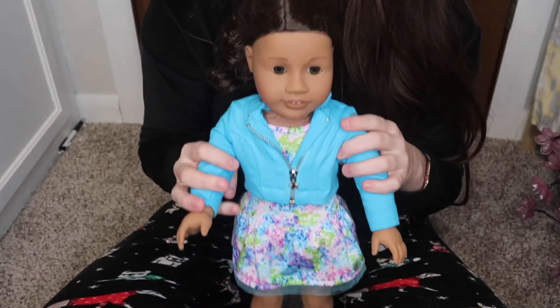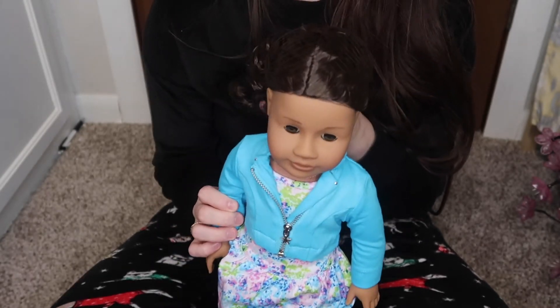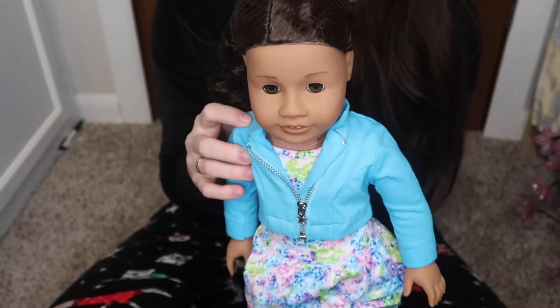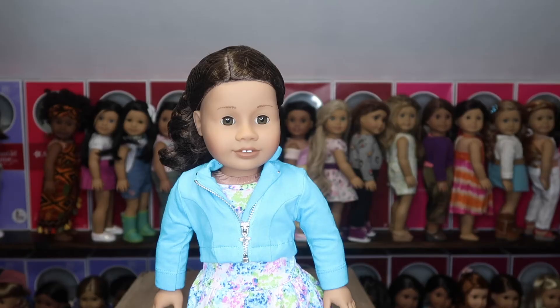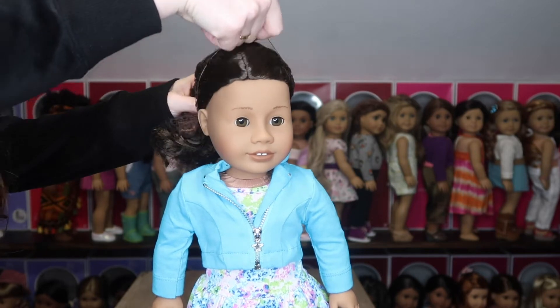I've wanted this doll for a long time. Boyfriend says 'Merry Christmas' — we've been opening presents all morning because we can't wait till actual Christmas, and that's just how things are. I'm going to stand her up, take off her hair net, compare her to the other 26, and also probably to 62 and maybe 85. Here is Truly Me number 26; we're going to take off her hair net and then compare her to the other dolls.